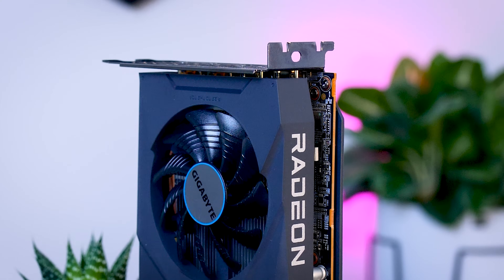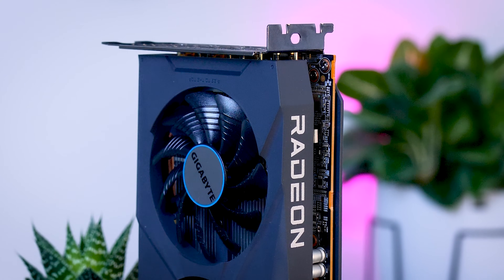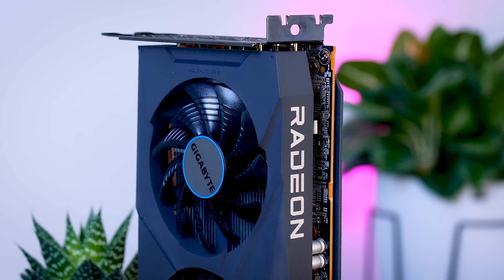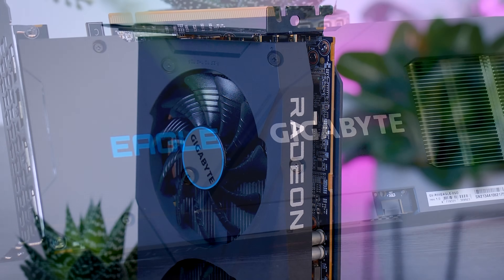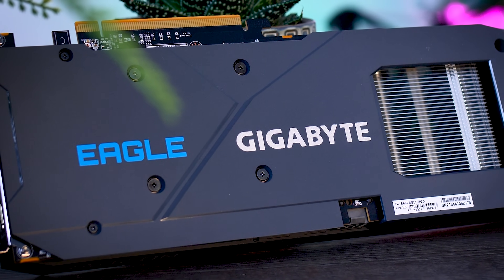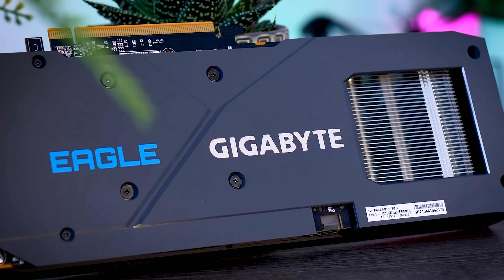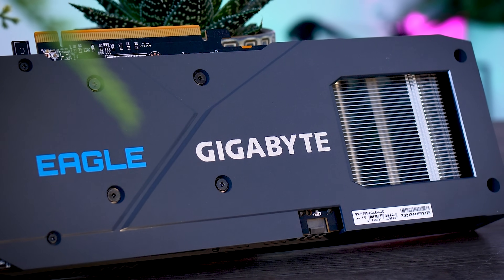That being said, the fact that AMD can beat a really terribly priced three-year-old card doesn't make this card a good deal. Since there are no reference cards, I'll be focusing on this Gigabyte Eagle model. As I mentioned at the start, this should be one of the cheaper options on the market, which is also great, as it is very unlikely that a super fancy 6600 will ever be worth recommending.